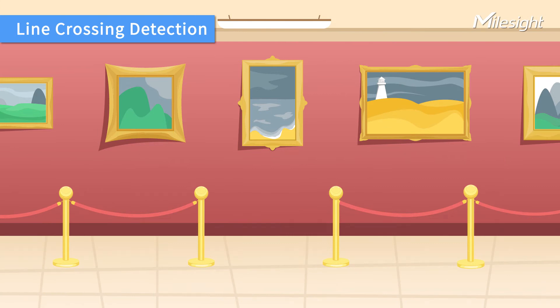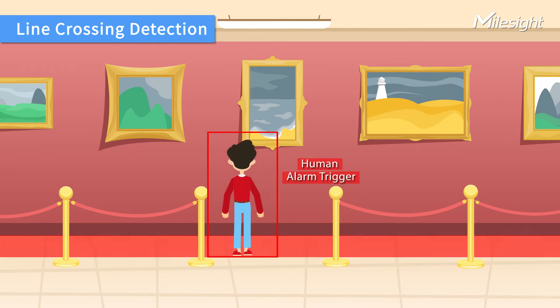Myosight AI cameras focus on human and vehicle detection across multiple events, such as line crossing, loitering, and advanced motion detection. In this situation, the line crossing detection function protects museum exhibits from the potential threat of unauthorized entry.